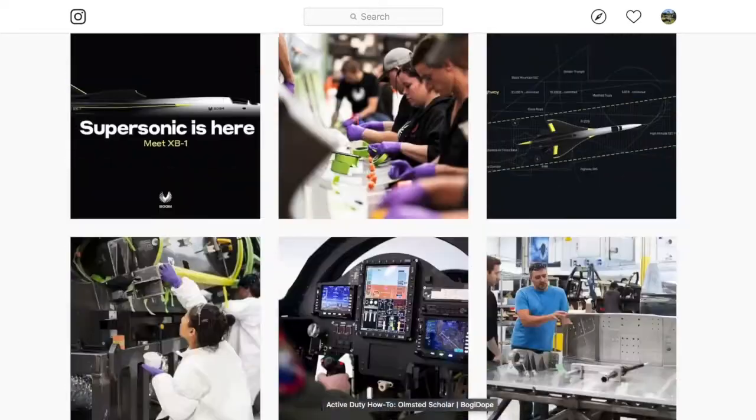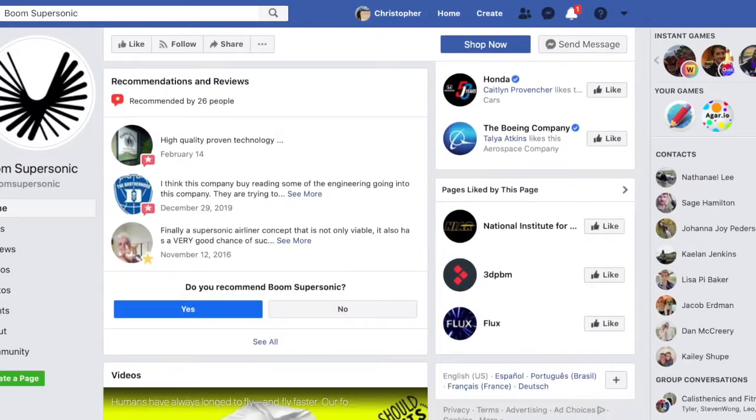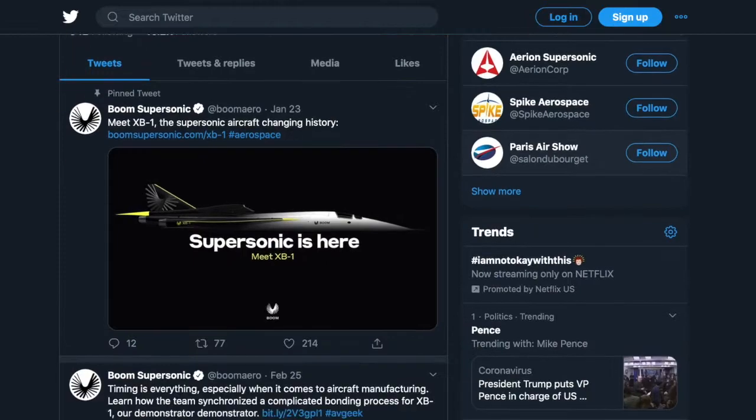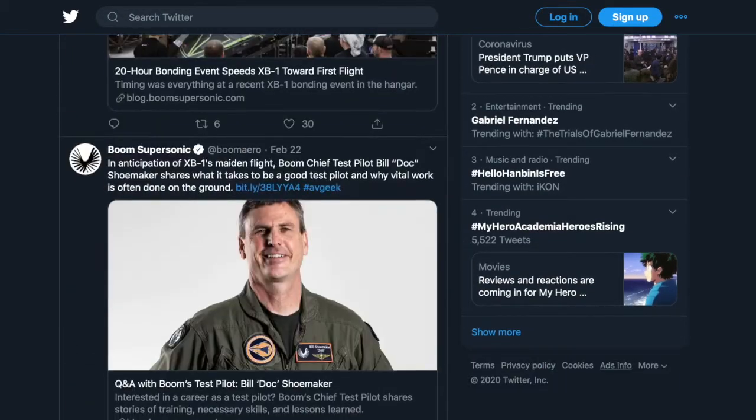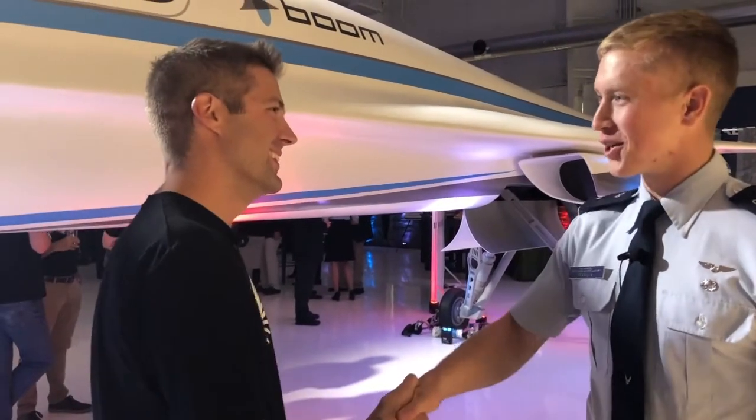Where can people go for information on Boom Supersonic and see what you guys are doing? Boomsupersonic.com is a good place. Lots of social media — Facebook, Instagram, and all the others. Well Ryan, thank you very much. Appreciate your time.